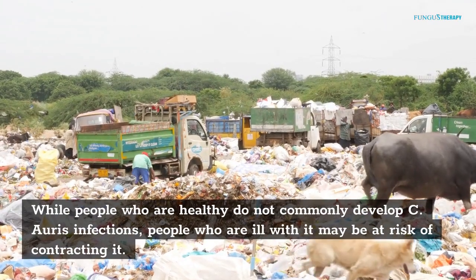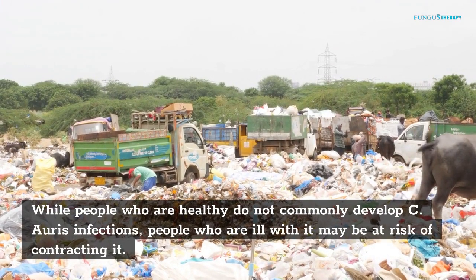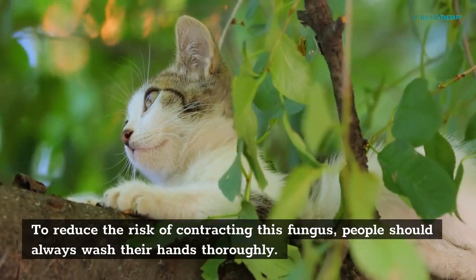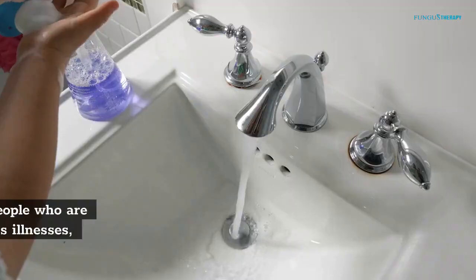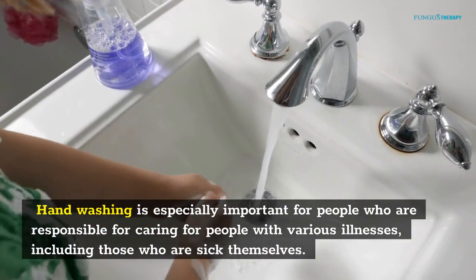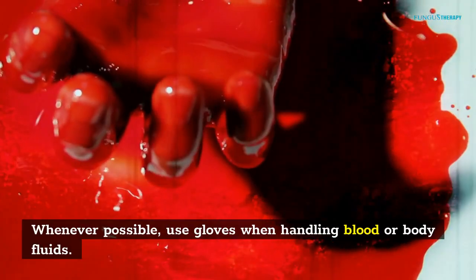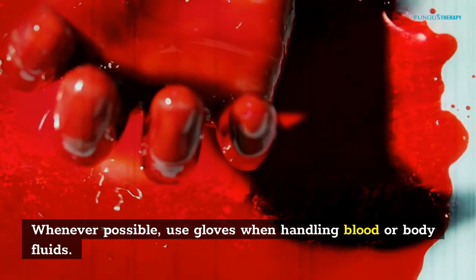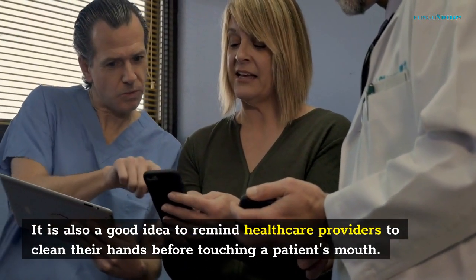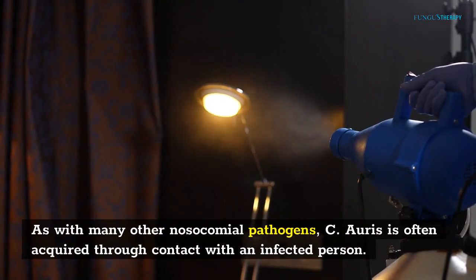While people who are healthy do not commonly develop C. auris infections, people who are ill may be at risk of contracting it. To reduce the risk of contracting this fungus, people should always wash their hands thoroughly. Hand washing is especially important for people who are responsible for caring for those with various illnesses, including those who are sick themselves. Whenever possible, use gloves when handling blood or body fluids. It is also a good idea to remind healthcare providers to clean their hands before touching a patient.